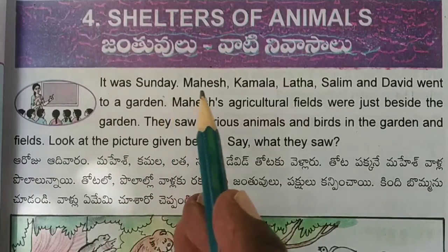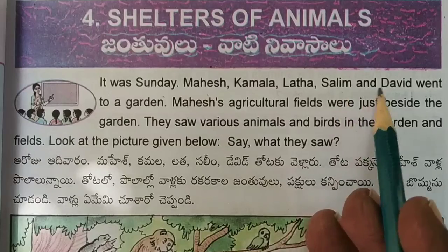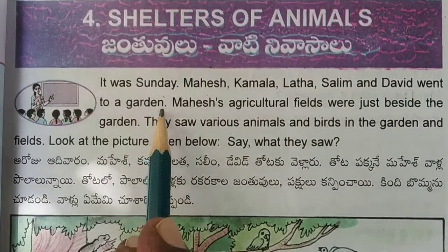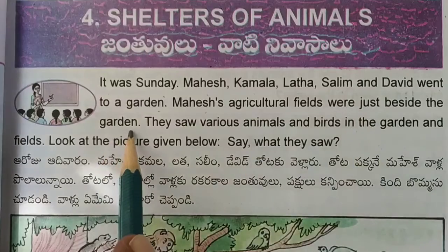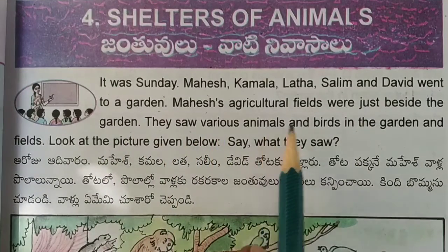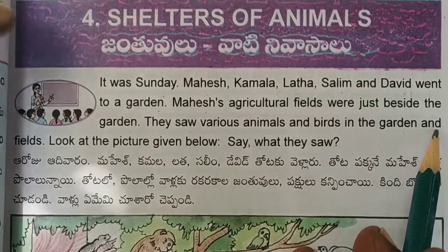It was Sunday. Mahesh, Kamala, Latha, Salim and David went to a garden. Mahesh's agriculture fields were just beside the garden. They saw various animals and birds in the garden and fields.